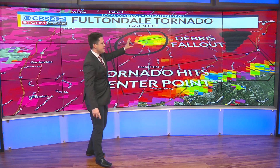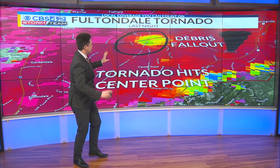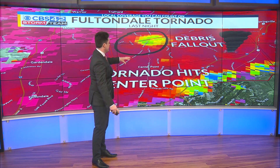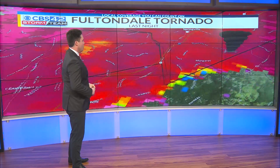Off to the north of that, we actually had debris fallout that was detected by the radar. That means the winds higher up in the atmosphere pushed all of that debris off to the north by about three miles. That's the first time I've ever seen that in my career as a meteorologist.